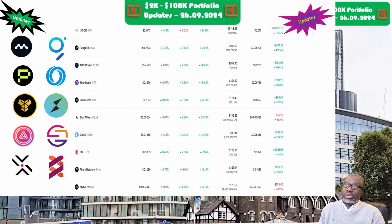Let's jump into this week's 2k to 100k portfolio challenge update. We start with Phala Network and the PHA token, priced at 12.7 cents. The portfolio position is now valued at $127.04. Week on week we are up 12.9 percent, and overall we are up 18.5 percent.